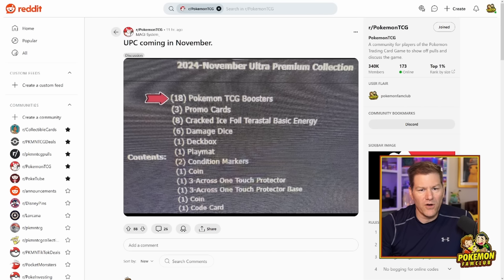It's also going to include three promo cards and eight Cracked Ice Foil Terrestrial Basic Energy. From there, we've got normal stuff like Damage Dice, a Deck Box — I think that's a little bit new to have a Deck Box. It's got a play mat, condition markers, and a coin. Then it's going to have one of those three one-touch protectors and a stand for it — Ultra Pro-like one-touch protectors. And it's going to have a stand. I don't know why it says coin twice, but there's the flip coin, I'm not sure what the second coin might be, and a code card.